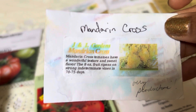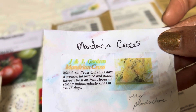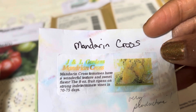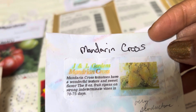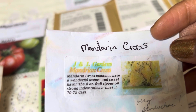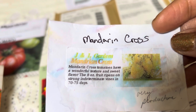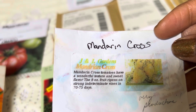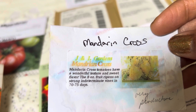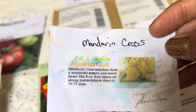Mandarin Cross. He gave me this one as free seed. He said it's very productive. He actually produces his own tomatoes — this Mandarin Cross is his own creation. It is a sweet and wonderful tomato, 70 to 75 days. He's in a drier desert climate than me and he's putting a lot more effort into growing tomatoes than I do.